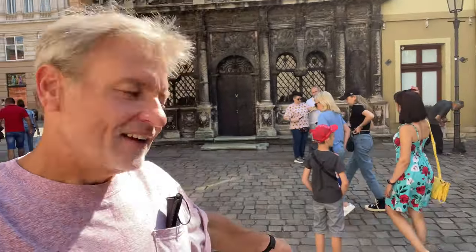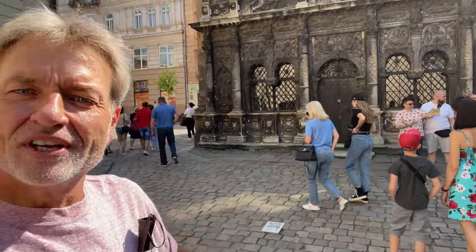Hey everybody, this is Eric Clark's Travel Videos and I'm here in front of Boimu, which is an old church in the square, the center square of town. It has a QR code thing on the ground that you can scan with your phone, but it comes up in Ukrainian so I can't read it.